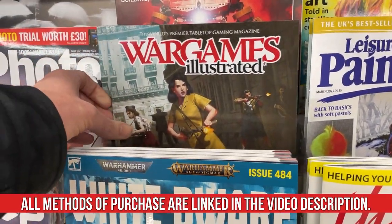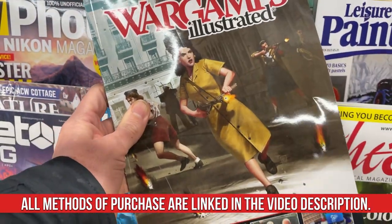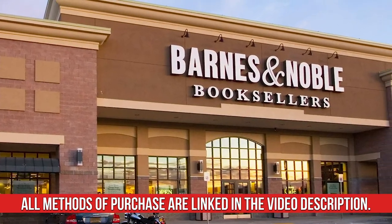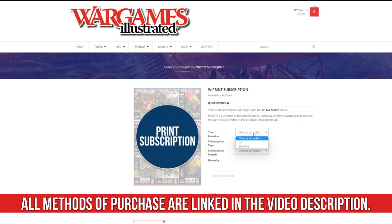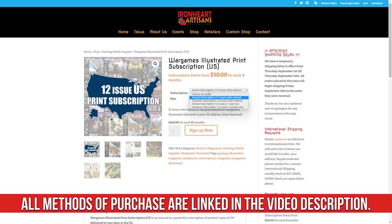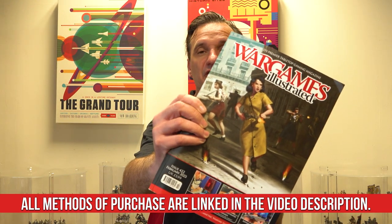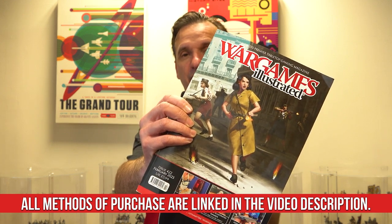So, there you have it — WI-422, the February 2023 issue of Wargames Illustrated magazine. You can find it in the UK at WH Smith, big Tesco, and Sainsbury's. You can also get it in the US at Barnes & Noble, and at hobby shops all over the world. The best way to make sure you get a copy is to subscribe via wargamesillustrated.net. You can also buy individual copies there, or get subscriptions from our partners Ironheart Artisans in the US and Kalking Green in Australia. Make sure you look out for it.